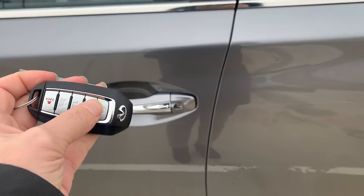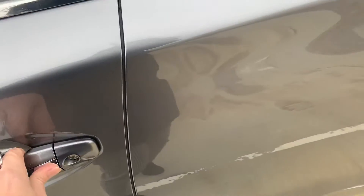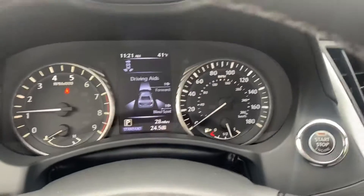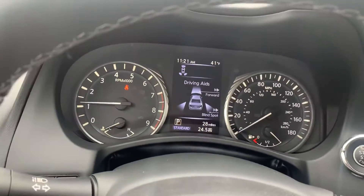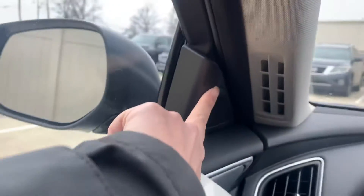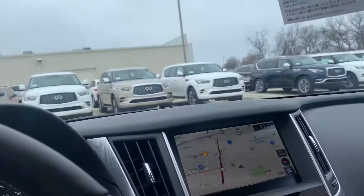It does have your remote start so that you can start it from in the house. This one does have all the driving aids — forward emergency braking, blind spots. You've got your blind spot warning here so it'll light up, which is really nice and kind of more in your peripheral.